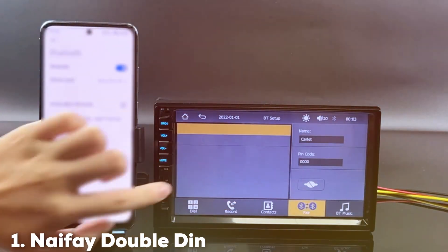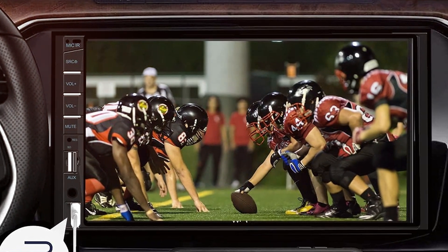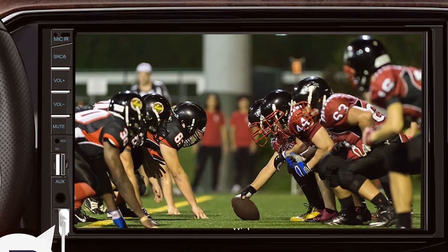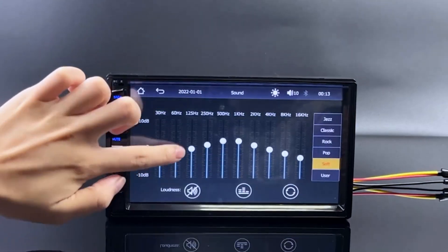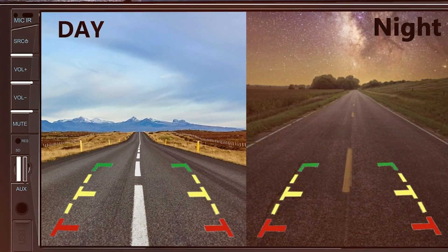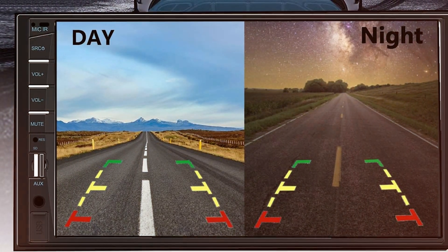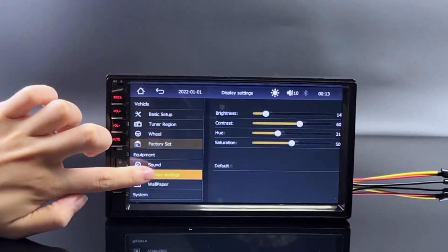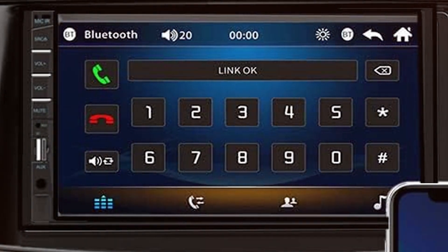At the first position of our list we have the Naifei Double DIN Car Stereo Compatible with Apple CarPlay and Android Auto. Indulge in the epitome of in-car entertainment with the Naifei Double DIN Car Stereo, a marvel engineered to seamlessly integrate with both Apple CarPlay and Android Auto. The responsive 7-inch touchscreen ensures easy navigation through features, while the dual-compatibility ensures universal smartphone connectivity.